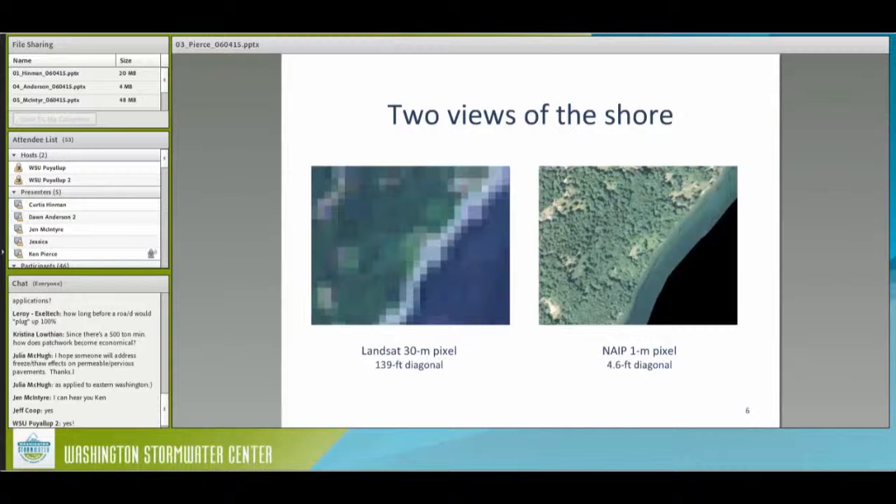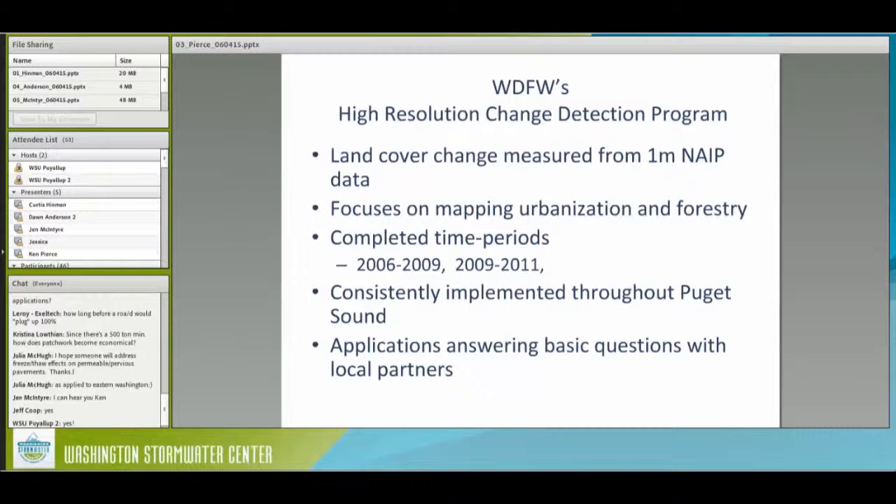With the one-meter data, we could ask much more detailed questions about where changes occur. We mostly map changes related to urbanization and forestry events. The completed time periods are 2006 to 2009 and 2009 to 2011, and those are available now. We are working on 2011 to 2013. This is really fine-scaled data done consistently throughout Puget Sound. The other motivation, beyond our own internal applications, is to help local partners answer basic questions about land cover change — which is why it needs a very high level of accuracy as well as spatial precision.